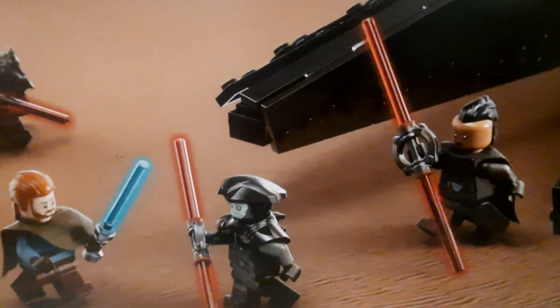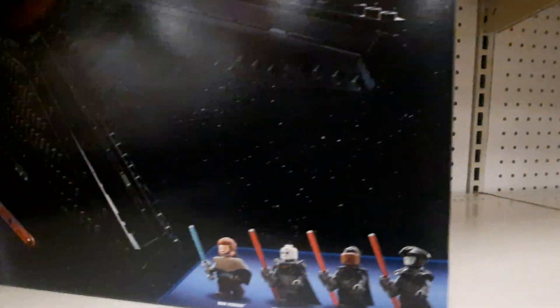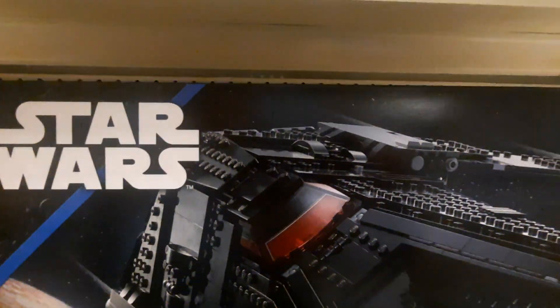Scythe. There's three Inquisitors and Obi-Wan Kenobi — so that's four figures total. Scythe, or something like that. The Scythe.